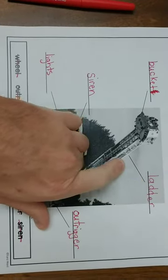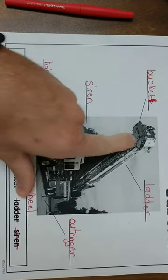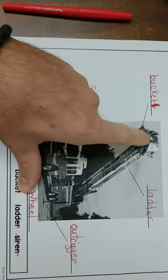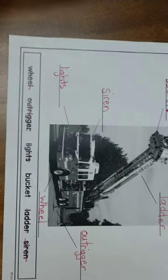So the first one is ladder, L-A-D-D-E-R, and it's right here. The function of it is to get up high at a fire, so the firefighter can climb up the ladder and then stand in this thing right here and squirt water on top of the fire instead of from the sides.